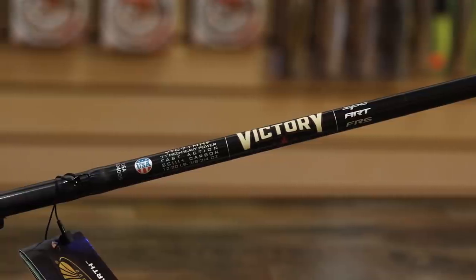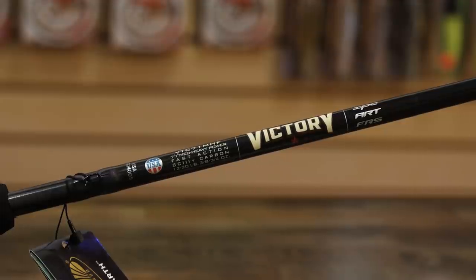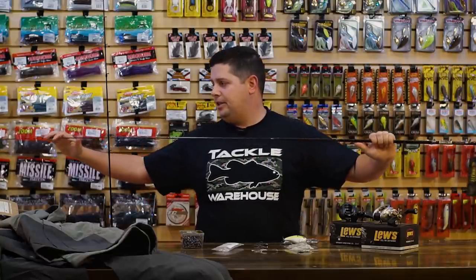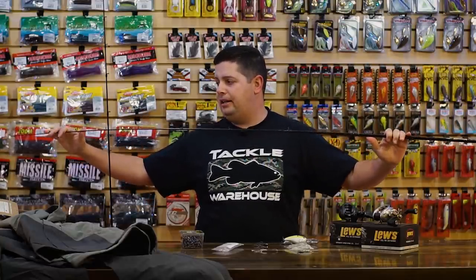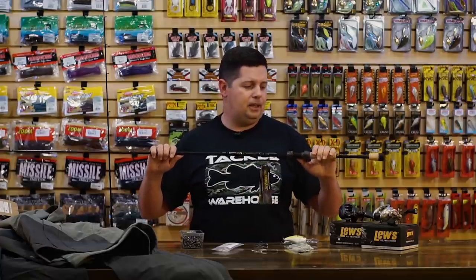With those two different kinds of carbon in the blank, they're able to layer the different carbon throughout the blank to reduce weight while getting the actions and flex they want, and really tune these things to be technique specific. I believe we've got about 25 to 30 models in the lineup — everything from a 6'10" medium light spinning rod up to a 7'10" double extra heavy that can throw up to 8-ounce swim baits. They have everything in the lineup you'd ever need for bass fishing, and everything's pretty much dialed and technique specific.